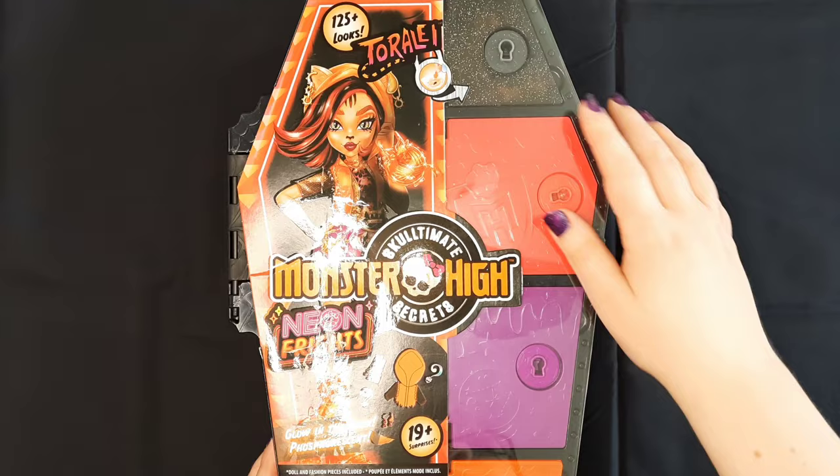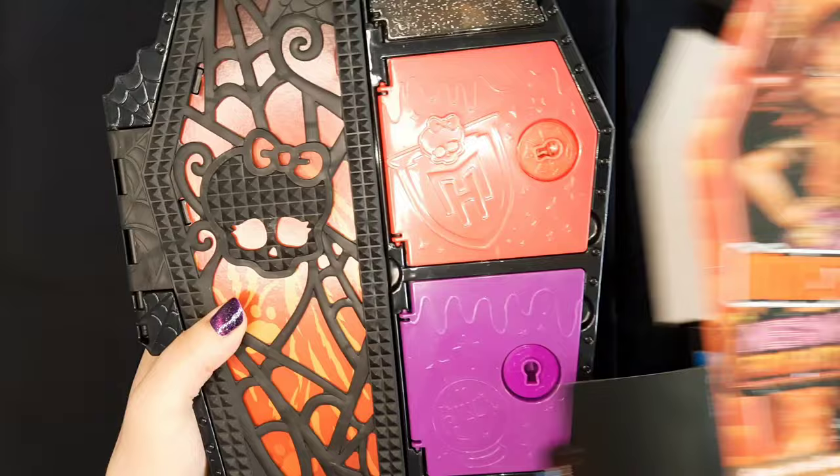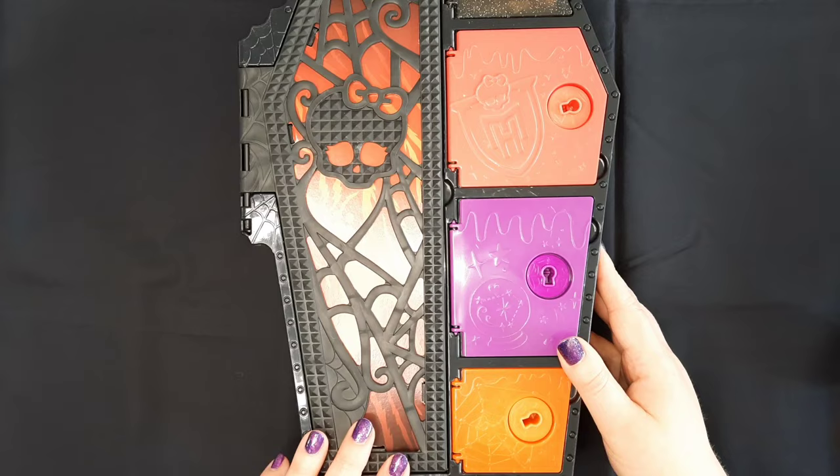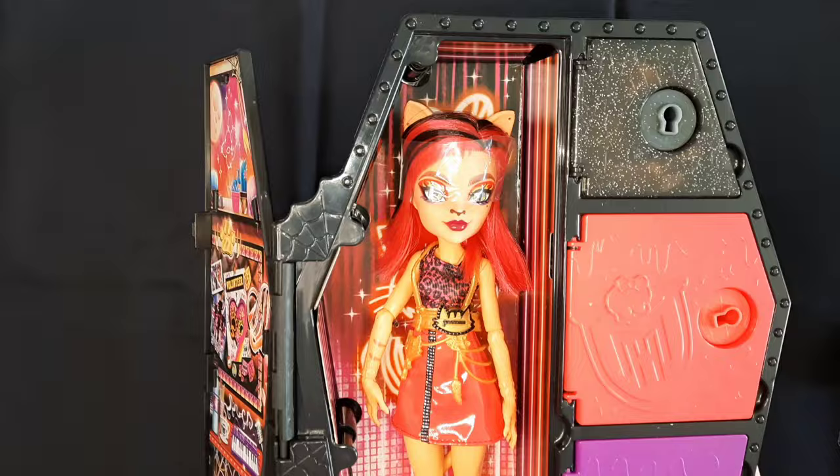First up we have Toralei Stripe. I love the box art and the colors on these — I think they're really cool. These particular coffins, or lockers, whatever you want to call them, are really cool. I love the design. And there's Toralei!